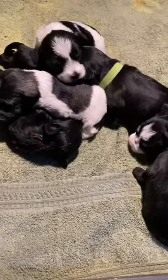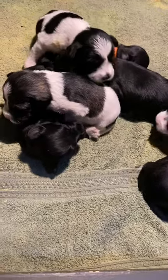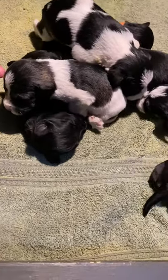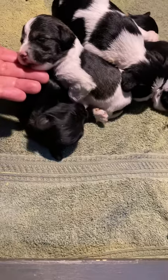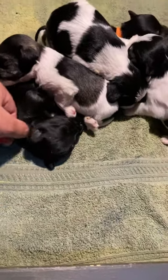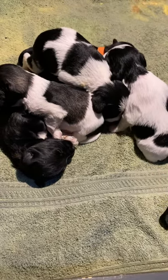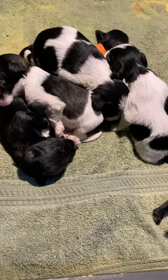These are the Ellie Ace puppies. They are 13 days old. Some of their eyes are starting to open — they should all be open within the next couple of days. Seven puppies in the litter: only two girls and five boys.